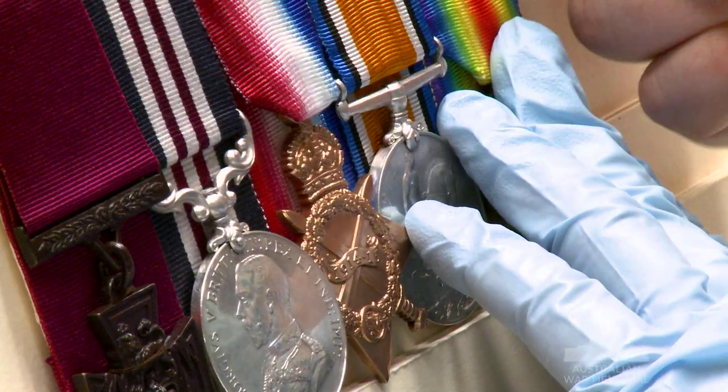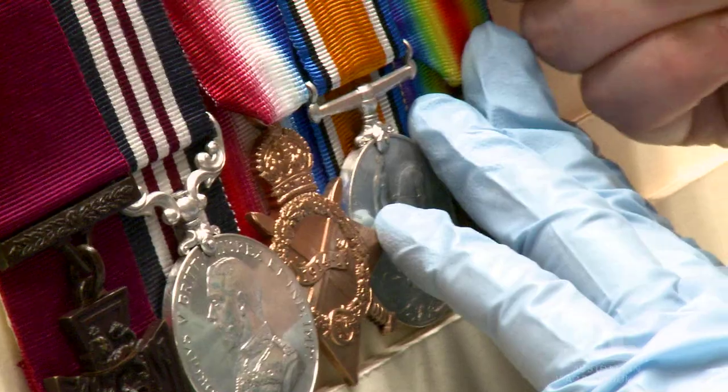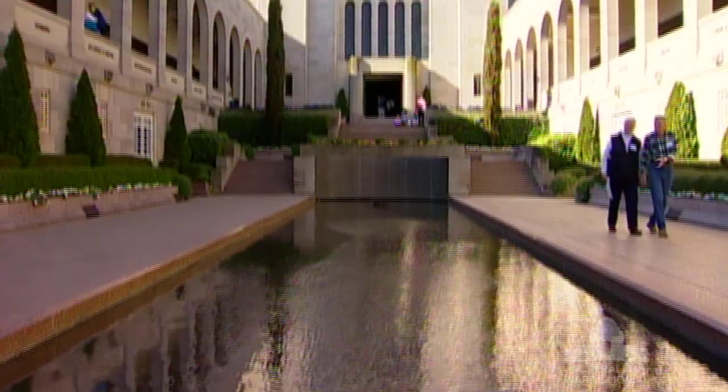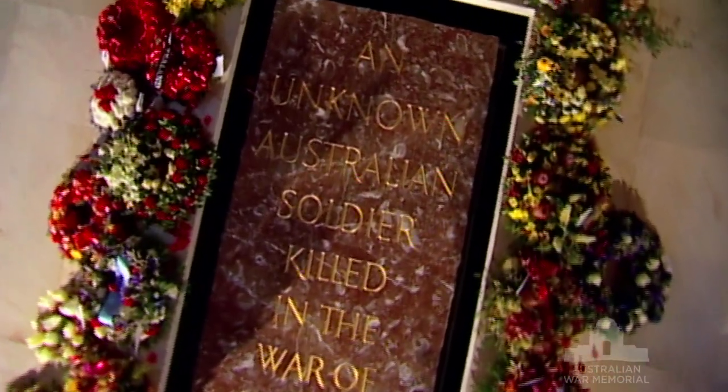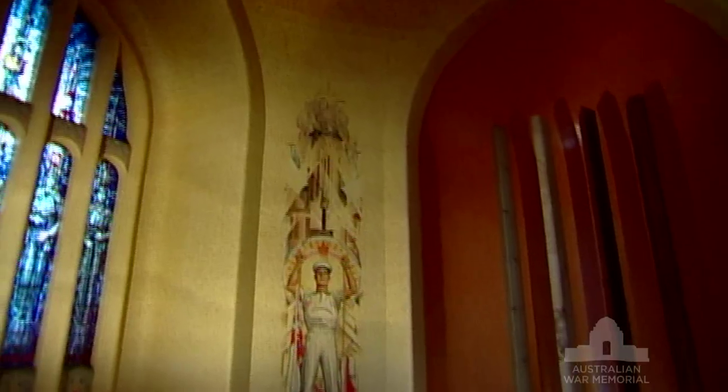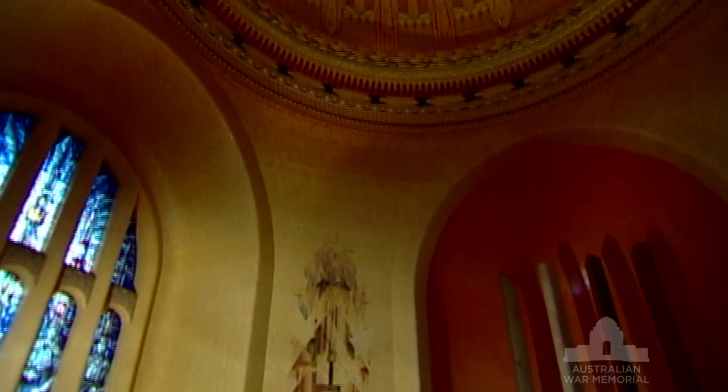It used to be much smaller — we had a far smaller collection of Victoria Crosses. As the collection grew, the space grew, and so it now sits in the very centre of the Australian War Memorial. Right above it is the Tomb of our Unknown Soldier and the Hall of Memory. So symbolically, you could say it's the heart of the Australian War Memorial.